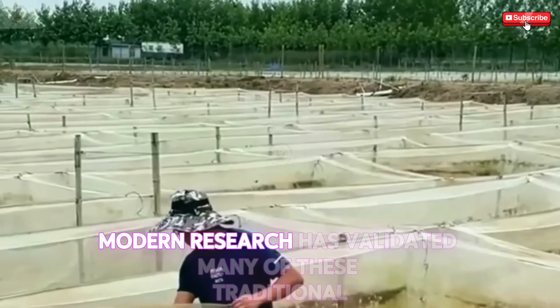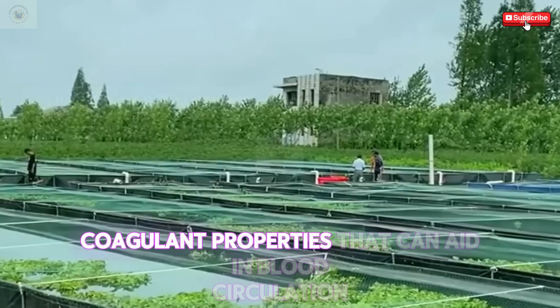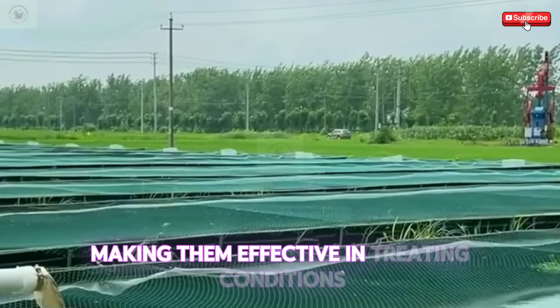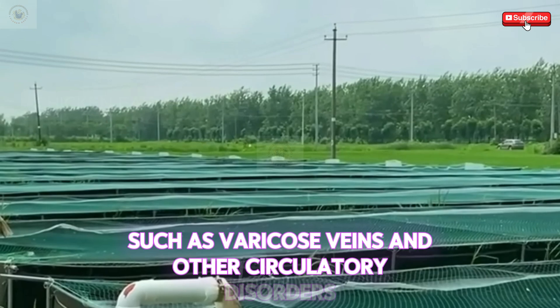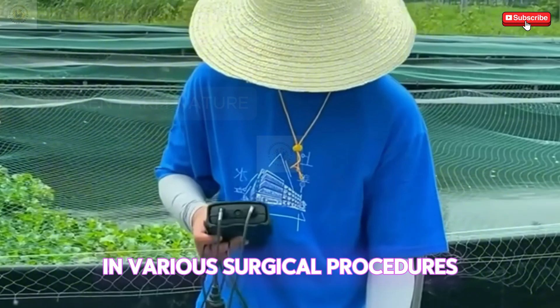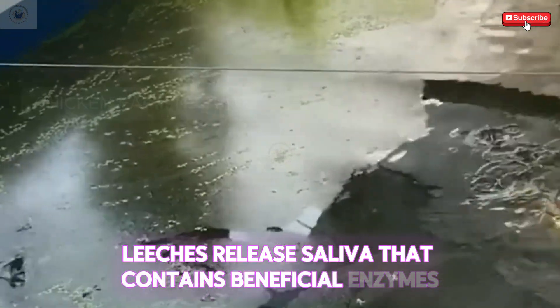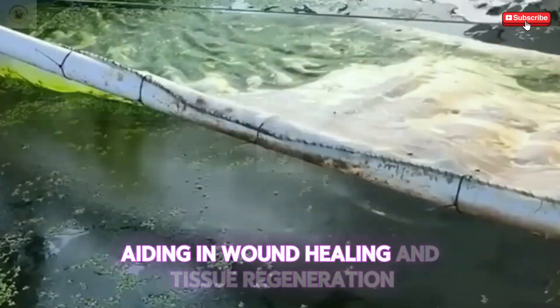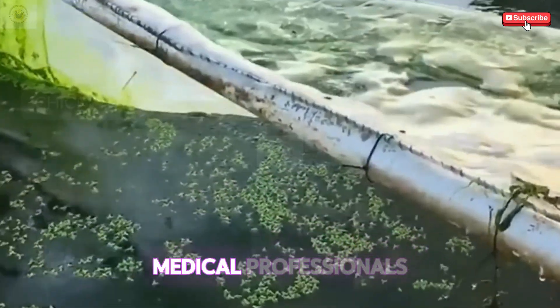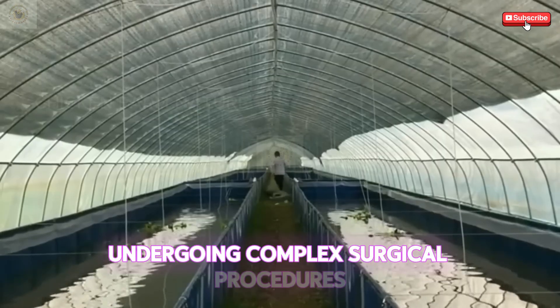Today, modern research has validated many of these traditional uses. Studies indicate that leeches possess anticoagulant properties that can aid in blood circulation, making them effective in treating conditions such as varicose veins and other circulatory disorders. Modern leech therapy has gained popularity in various surgical procedures, particularly in reconstructive surgeries where blood flow needs to be restored. Leeches release saliva that contains beneficial enzymes and proteins, aiding in wound healing and tissue regeneration. Medical professionals utilize leeches in post-operative care to reduce swelling and promote blood flow.